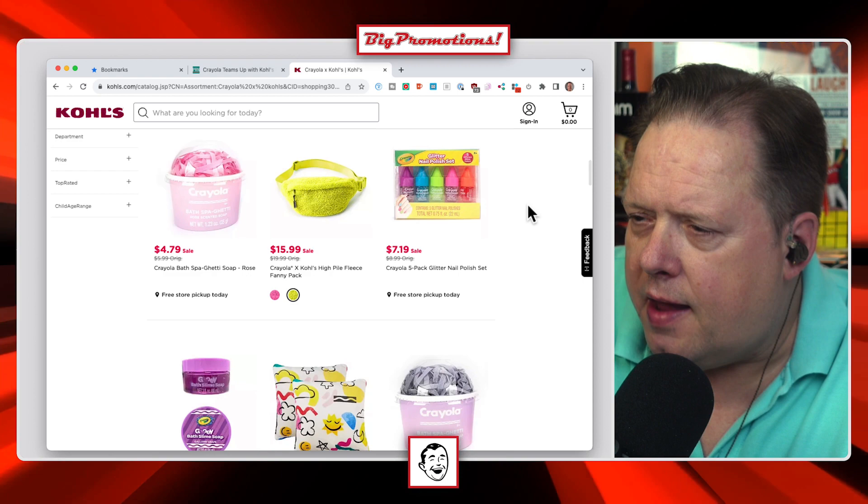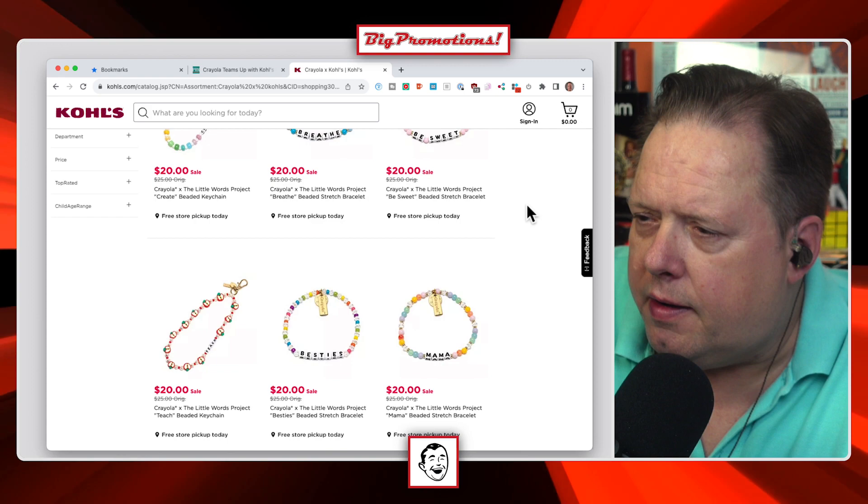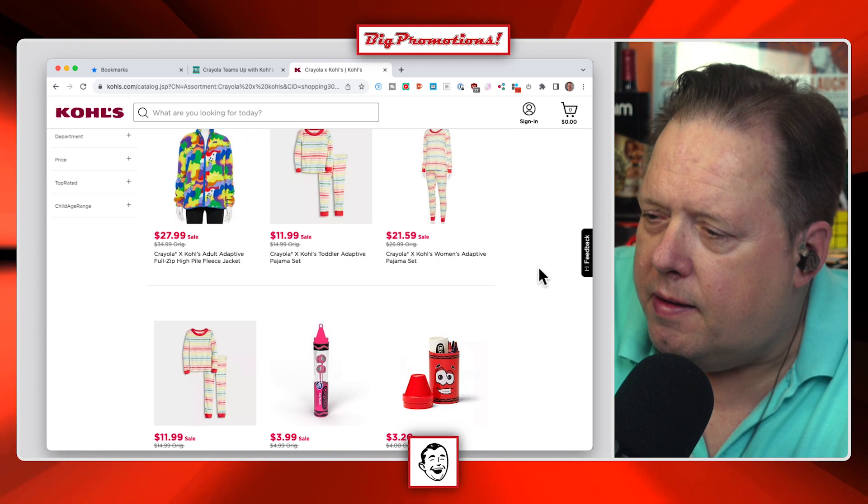There's a Spalding 27.5-inch youth basketball in crayon colors — pretty cool. A fleece jacket for $24 for kids, an adult one for $28. Not a lot of money at all. The bedding is kind of expensive. That's all I have for that one.